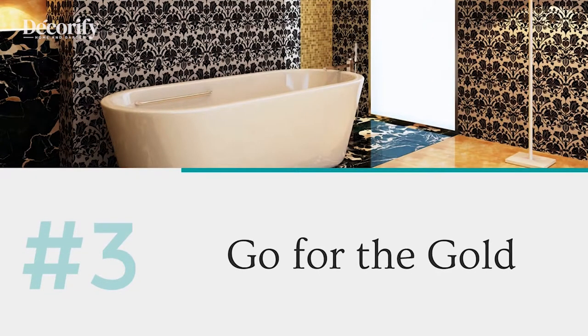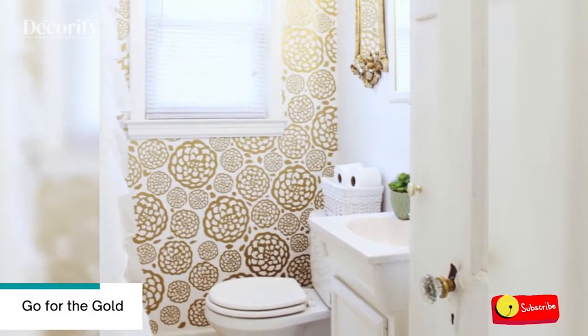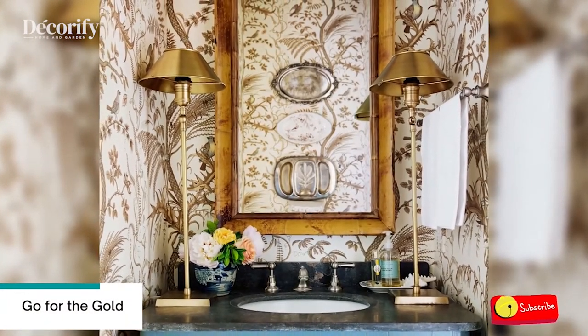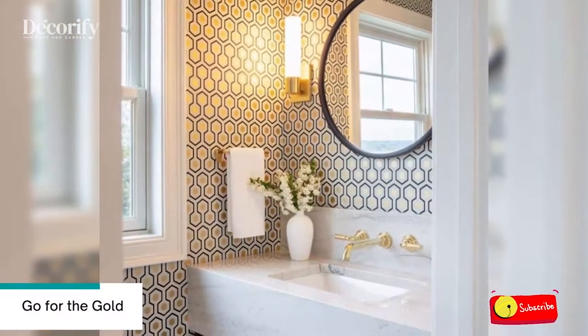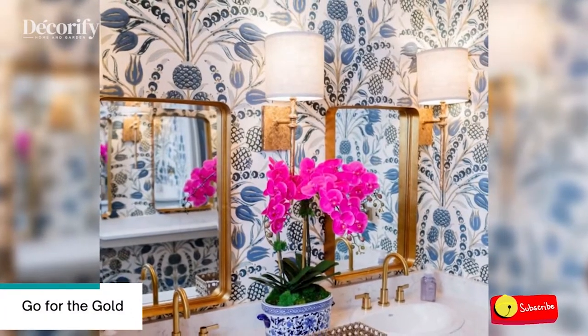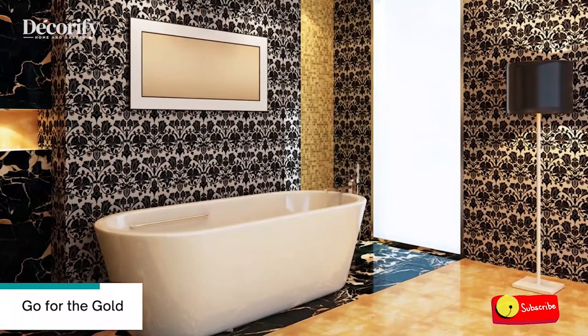Number 3: Go for the Gold. Gold wallpaper is mostly closely associated with wealth. Gold is a classic color to make any room look more sensational. It can help establish a sense of success or highlight achievements. It is a common color for offices and living rooms since it helps set the right mindset for work. This will also work for your bathroom to make it look luxurious.